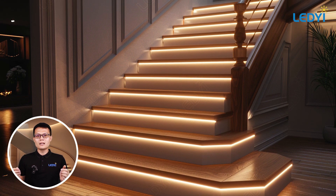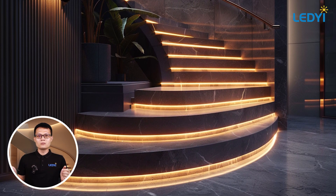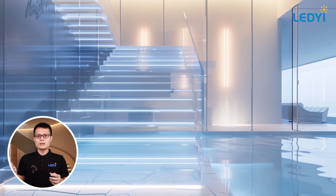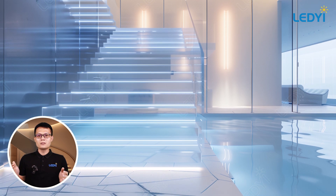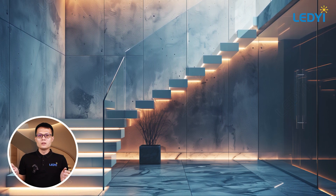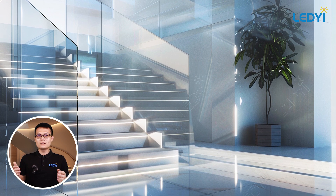With these stair lighting ideas, you can transform your home into a more inviting and safer space. If you're interested in high-quality LED strip lights, visit our website at www.ledyilighting.com. We've been lighting up spaces since 2011 with our innovative and reliable LED products. Thanks for watching — don't forget to like, subscribe, and hit the bell icon for more lighting tips and ideas. See you next time.